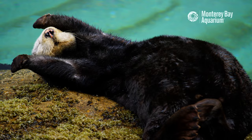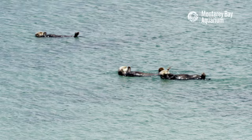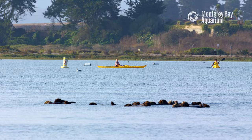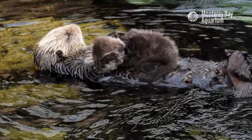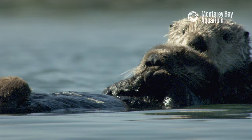Sea otters are the delightful and charming superstars of Monterey Bay. They're also a threatened species with an uncertain future. Today, there are only 3,000 sea otters left in California. Our researchers at the Monterey Bay Aquarium monitor this fragile population closely, and we are working to understand how we can help the population recover.